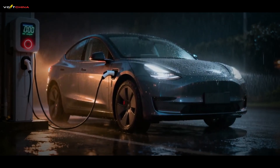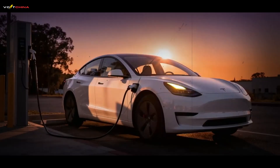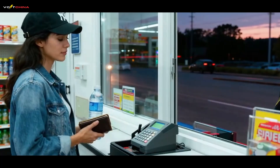For the last decade, we've been told a lie. The lie was that electric cars would always have a fundamental flaw: charging time.